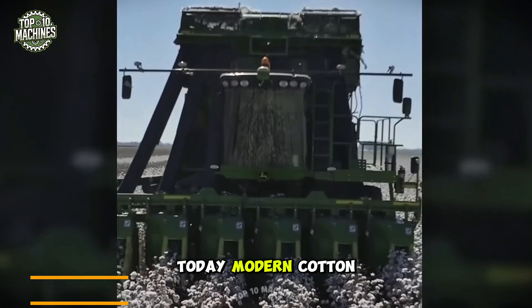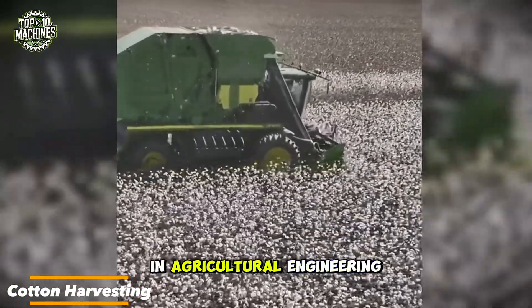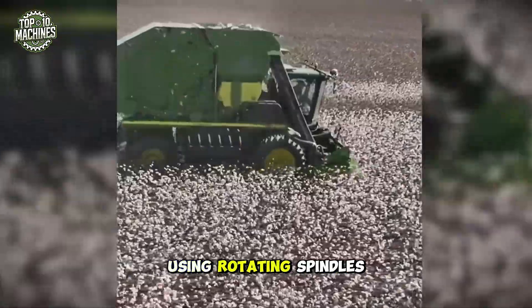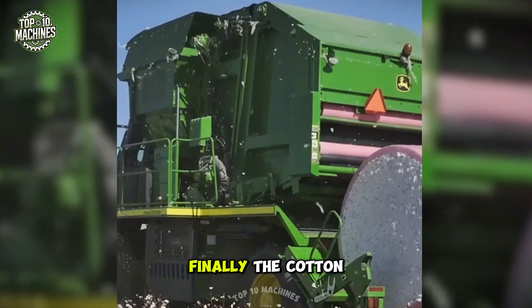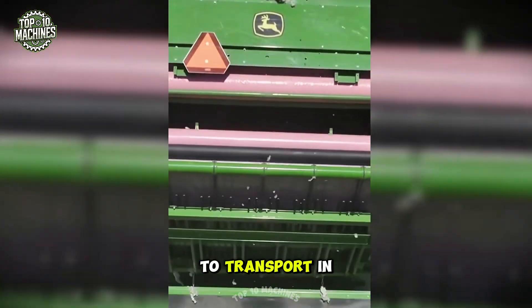Today, modern cotton harvesting machines are a testament to the advancements in agricultural engineering. These machines operate by stripping the cotton bolls from the plants using rotating spindles, then separating the cotton from the seeds and other debris with fans and filters. Finally, the cotton is compressed into large bales, making it easier to transport and process.